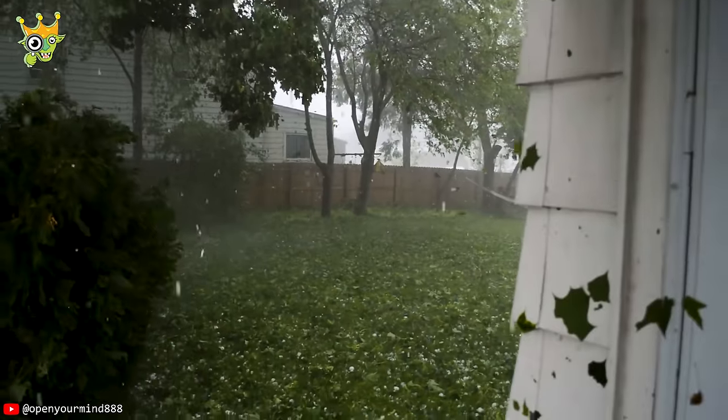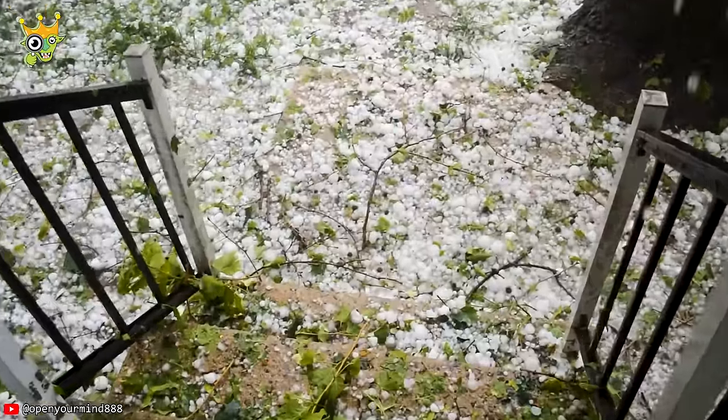No one would believe that hailstones the size of golf balls existed, until they saw this moment.